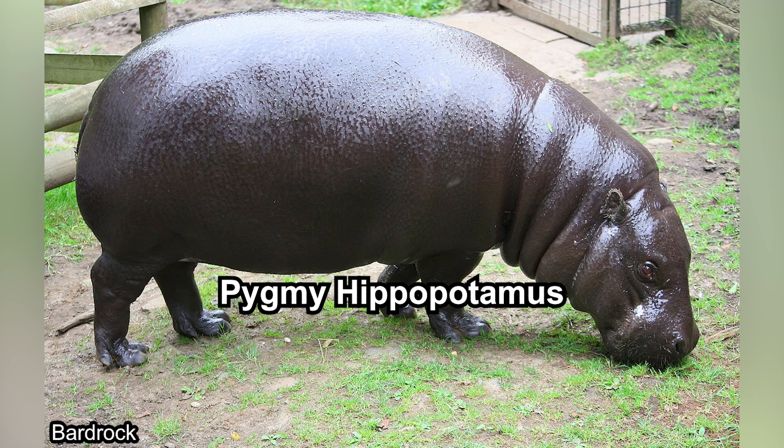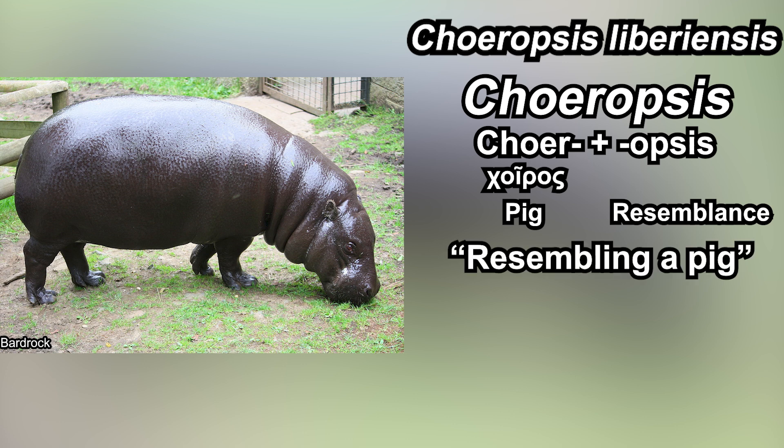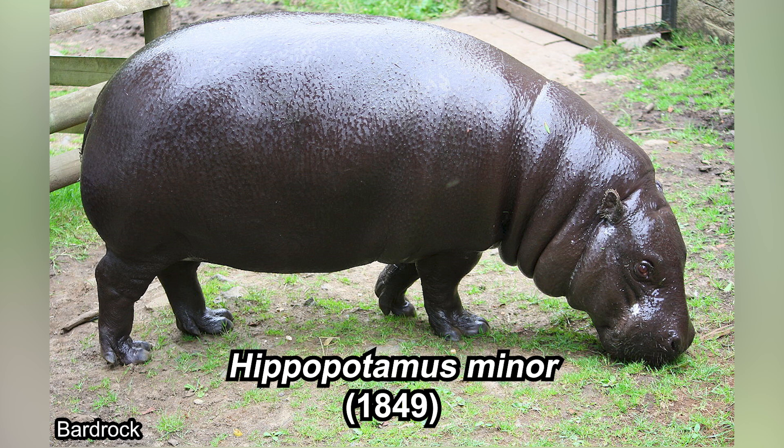What exactly is a pygmy hippo? The pygmy hippopotamus, or simply pygmy hippo, is not just a hippopotamus with dwarfism — it's an entirely different species, different genus even. While the common hippopotamus is Hippopotamus amphibius, the pygmy hippo is Choeropsis liberiensis. 'Choer' comes from 'choiros,' meaning pig, and 'opsis' indicates likeness, so it basically means 'resembling a pig.' 'Liberiensis' means from Liberia. It was not always like this though — it was previously called Hippopotamus minor, which basically means small hippo.